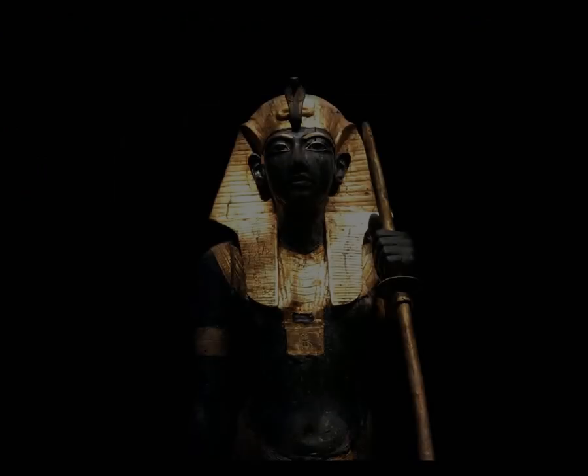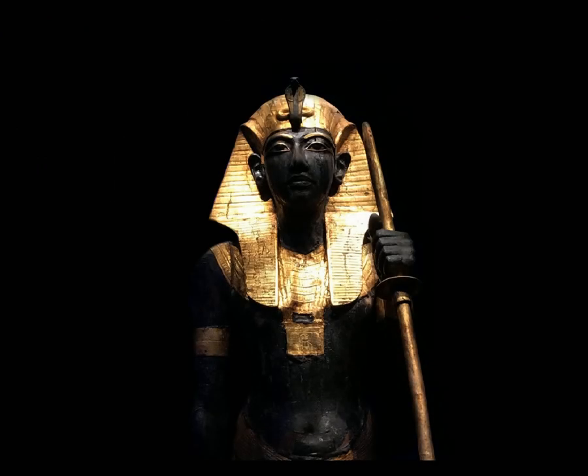Other artifacts found near the tomb's entrance were the guardians, which were two identical wooden statues meant to protect Tutankhamun's spirit. These guardians were both life-sized figures of the king, both painted black — the color of fertility and rebirth. They are seen holding staffs called mechs, which were Egyptian javelins.